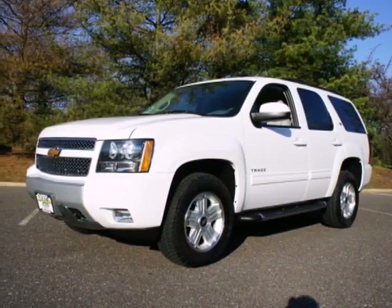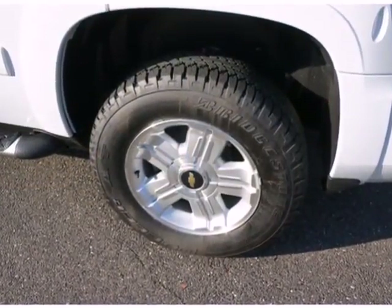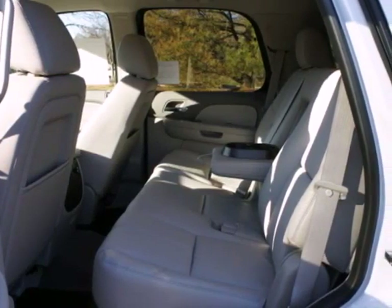Here's a 2012 Chevrolet Tahoe. Performance is the name of the game in this champion of an SUV, but it's more than just macho. It comes with all the convenience you desire,